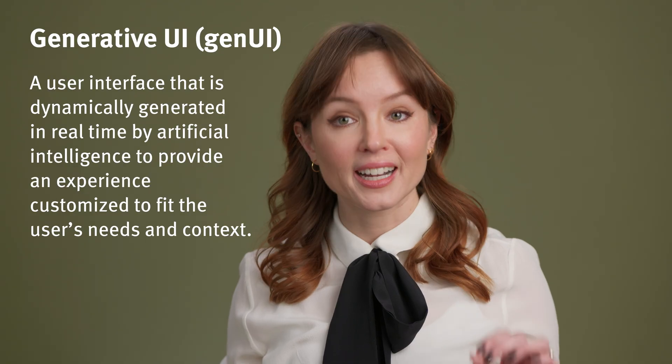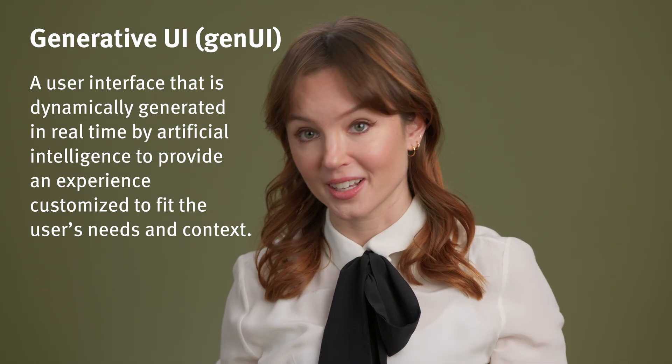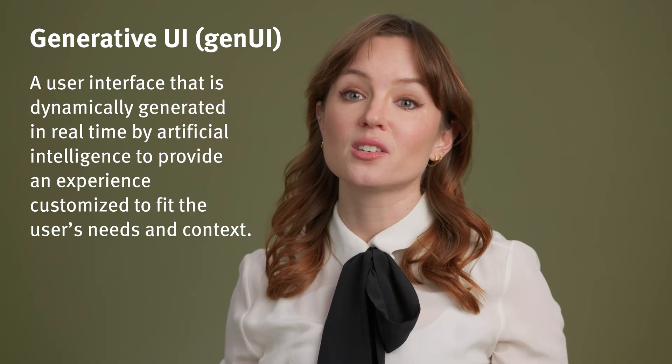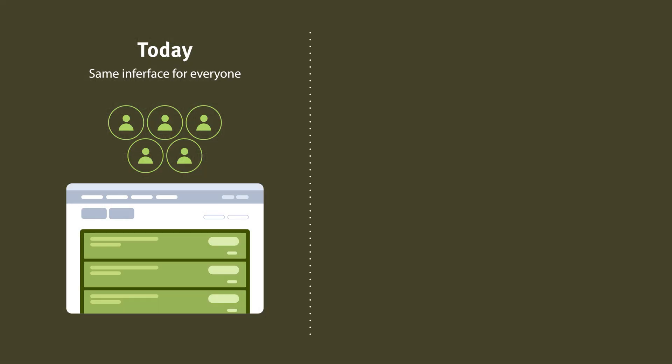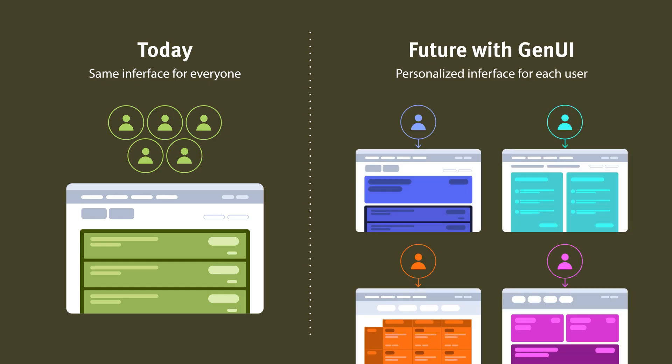GenUI will allow for highly personalized, tailor-made interfaces that suit the needs of each individual. Instead of creating a single interface for everyone, we'll be able to create different interfaces for each user group or even each user. This is extreme personalization taken to a level that was never possible without generative AI.